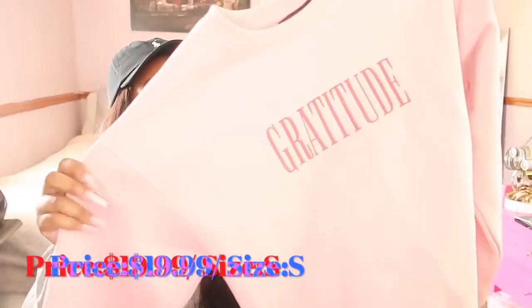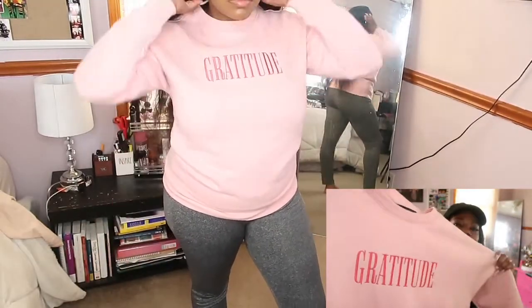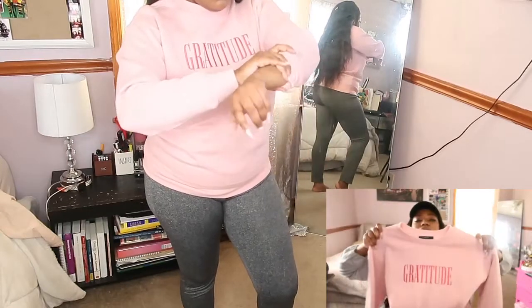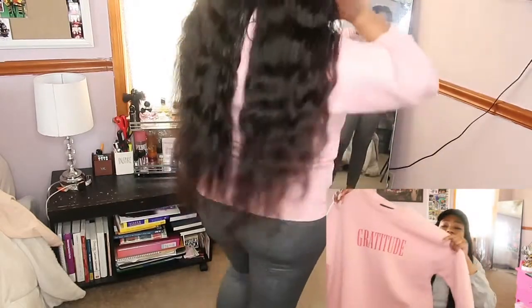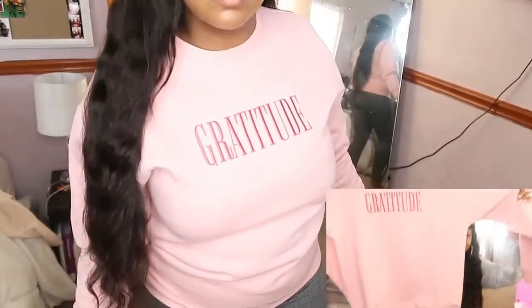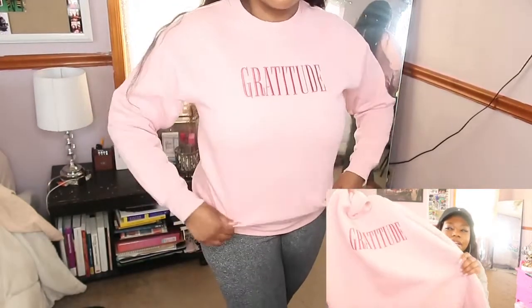I also picked up another sweater from Forever 21 — I know it's almost spring, but I couldn't leave it. It's pink, which is my favorite color, and it says 'Gratitude' on it. The material is kind of styrofoamy — very structured and stiff, more of a fall and winter sweater, but I'm going to get my wear in before it transitions. It fit a little tight in certain areas; I got it in a small and wish I'd gone up a size, but it was the only one they had. It was $19.99.